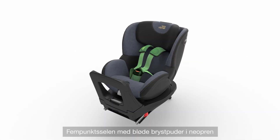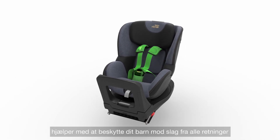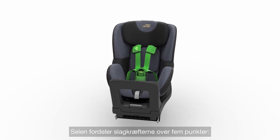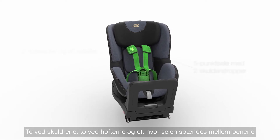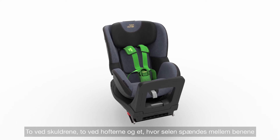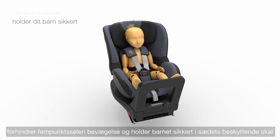The five-point harness with soft neoprene performance chest pads helps to protect your child from all directions of impact. The harness distributes the forces of the impact across five points: two at the shoulders, two at the hips, and one where the harness buckles between the legs. Correctly tightened, the five-point harness prevents movement and keeps your child safe in the seat's protective shell.